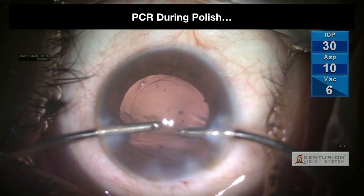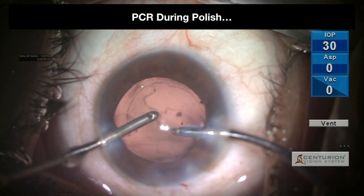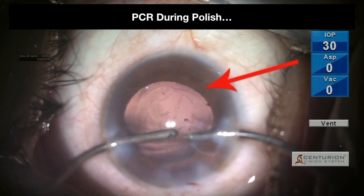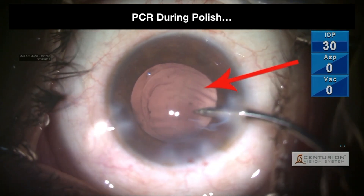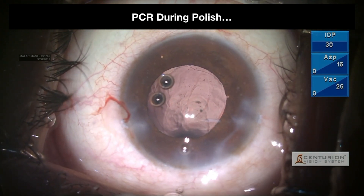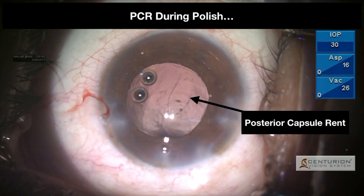Avoid polishing during early days. This is a well-done case by the neophyte, but just before completion, due to dehiscence, the PC gives way during polishing, complicating the whole surgery and pulling the neophyte back into the hedonic treadmill of PCR.